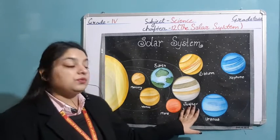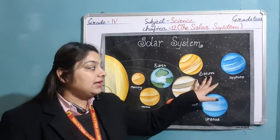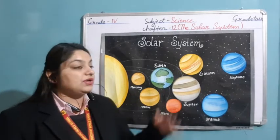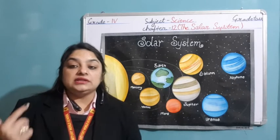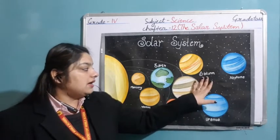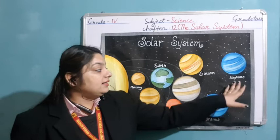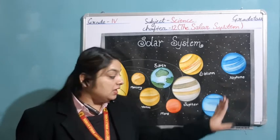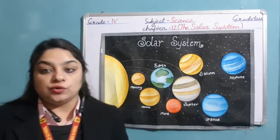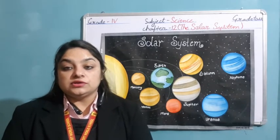The fifth planet is Jupiter, the largest among all. Next is Saturn — it has three ring-like structures surrounding it, which are made up of rocks and ice. The second largest planet is Uranus — it is the coldest among all. And the last and farthest among all is Neptune. Uranus was the first planet discovered using a telescope. So this was all about the solar system — the rest we will study in the next lecture.